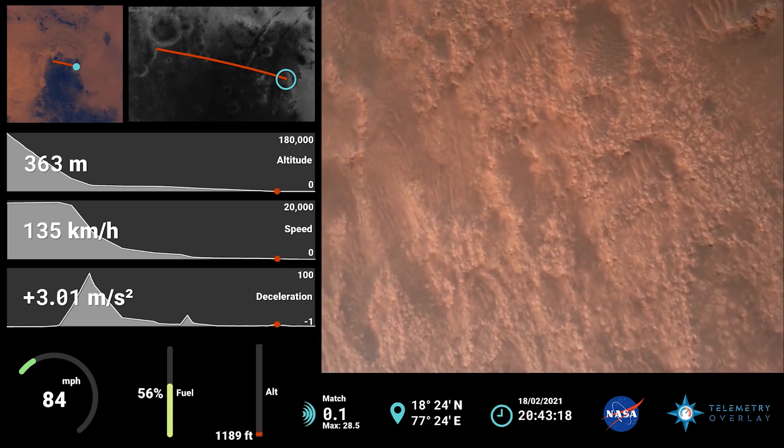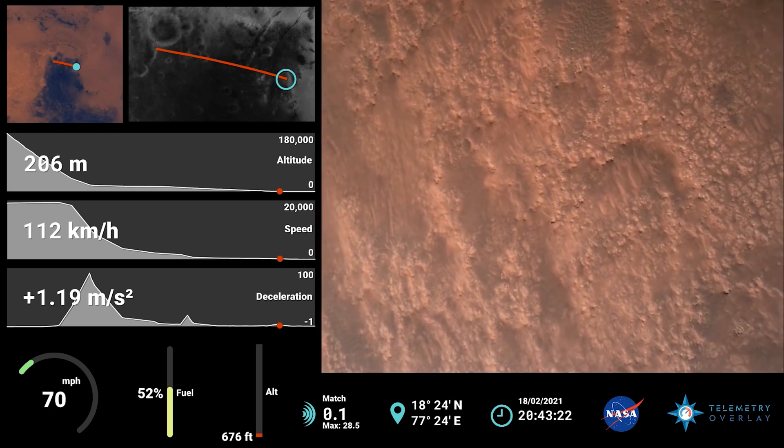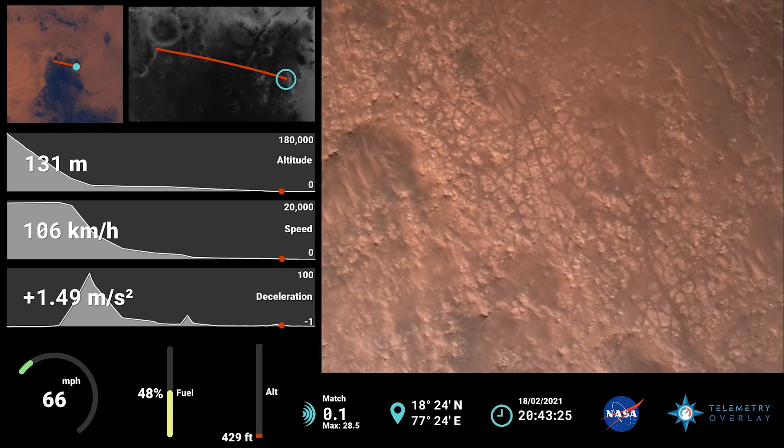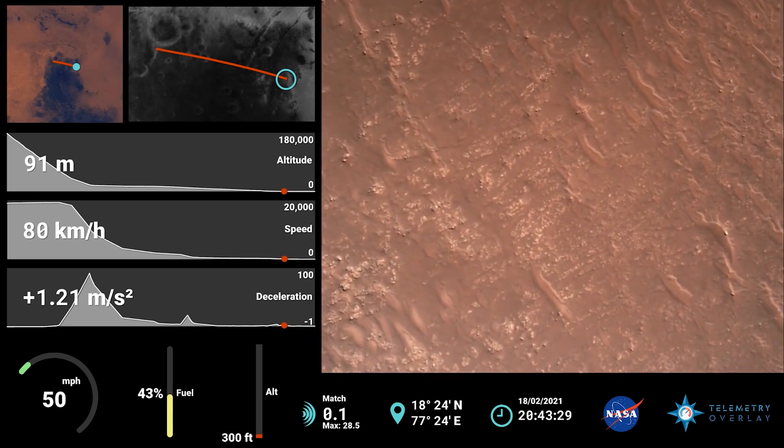Gear in safety. We have completed our terrain relative navigation. Current speed is about 30 meters per second, altitude of about 300 meters off the surface of Mars.